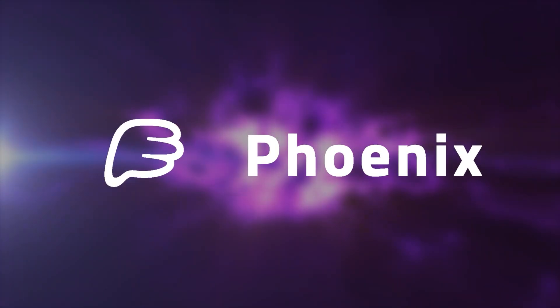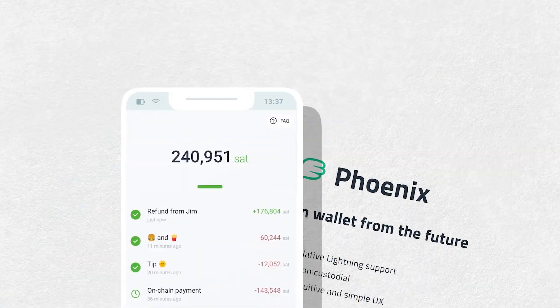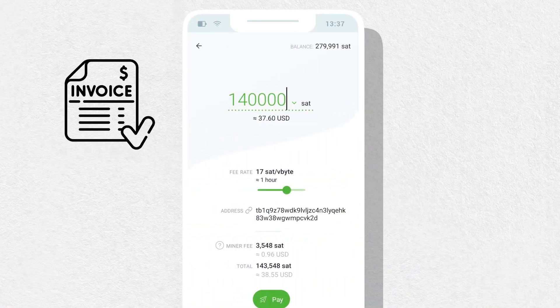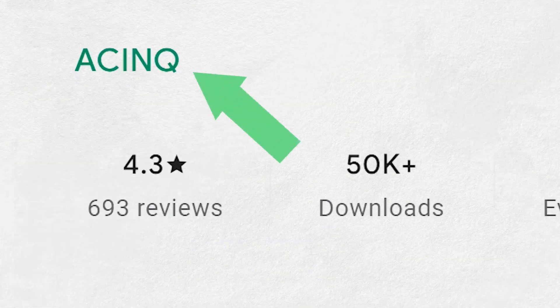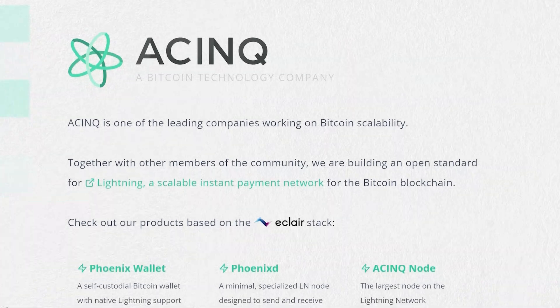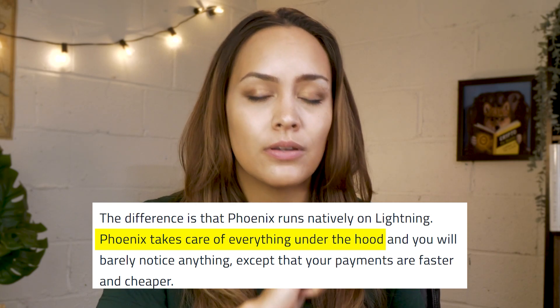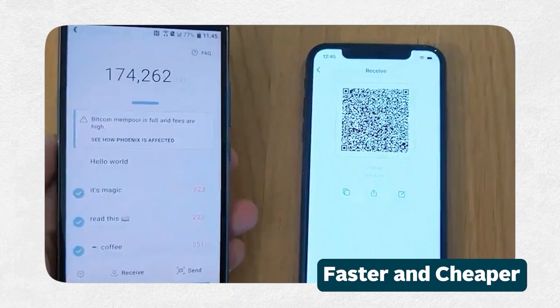Phoenix Wallet is another self-custodial wallet available on iOS and Android, and just like Moon Wallet, Bitcoin can be sent and received using Lightning Network invoices or Bitcoin addresses. It was developed and released by Async, which is one of the leading teams contributing to the Lightning Network's development. The Phoenix Wallet runs natively on Lightning and is actually a full-fledged Lightning node under the hood, but as the end user, all you need to think about is enjoying faster and cheaper transactions.